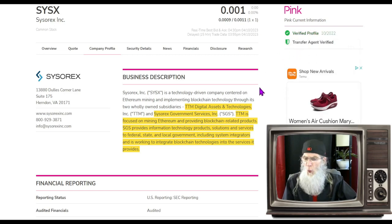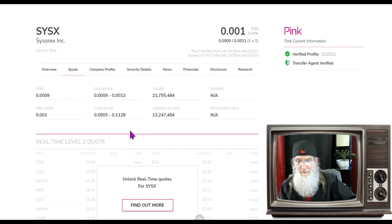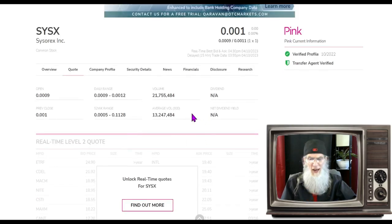She's on the pink tier, she's current, and she's got both those green ticks — verified profile and a transfer agent. What does this company do? They've got two subsidiaries: TTM Digital Assets and Technologies, and CISRX Government Services. TTM is focused on mining Ethereum and providing blockchain-related products. SGS provides information technology products, solutions, and services to federal, state, and local government, and is working to integrate blockchain technologies into those services.